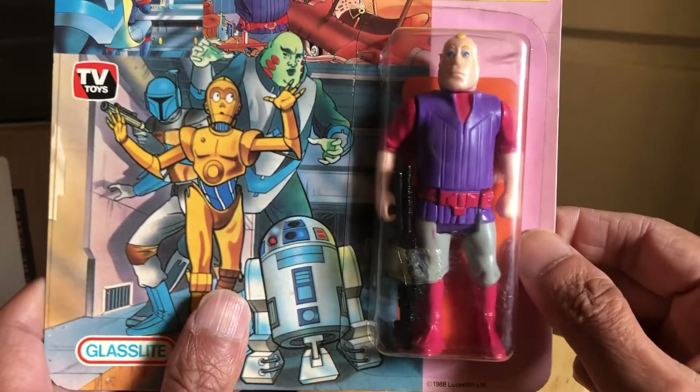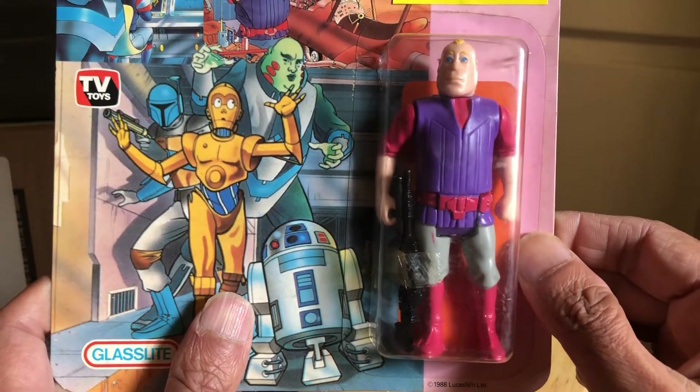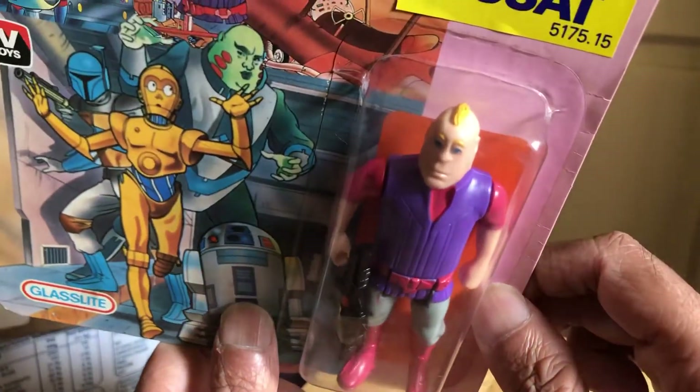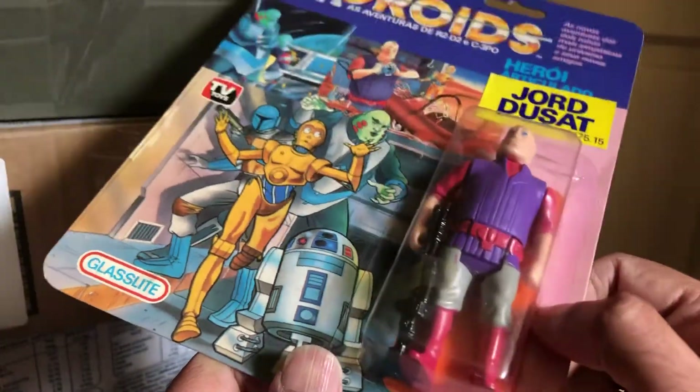So he's got his very purple tunic, red undershirt, red belt, grey slacks, red boots. And yeah he's got his funny little hairstyle. But a great piece this — this is a highly treasured item.